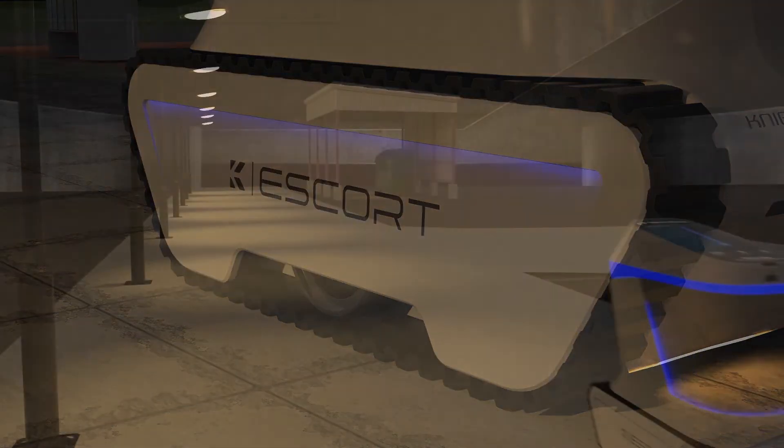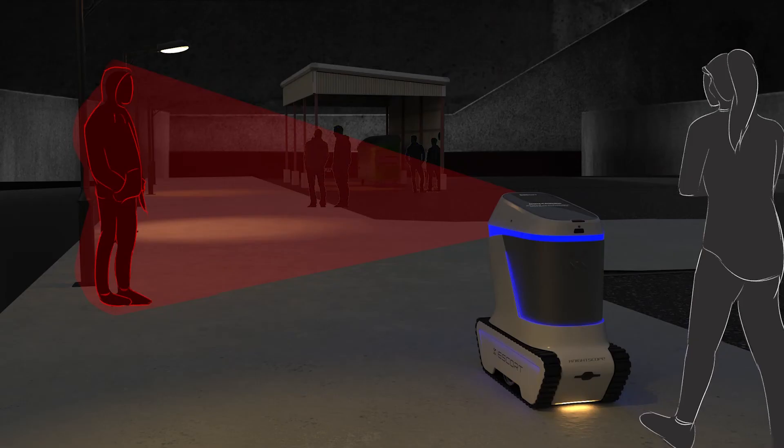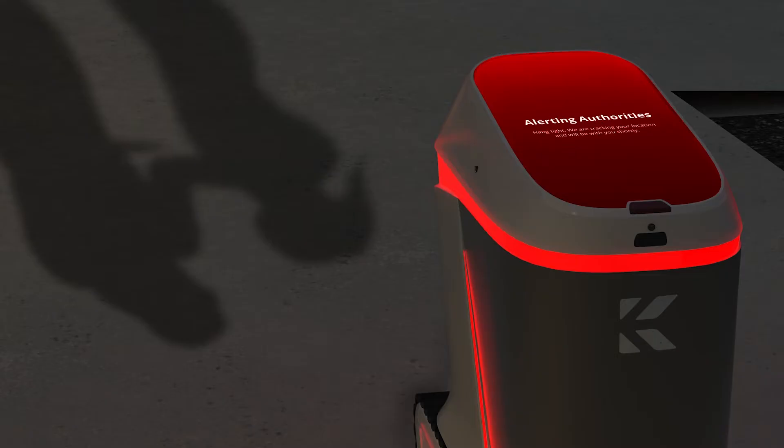Using 190-degree cameras, LiDAR, and artificial intelligence, the robot can recognize signs of suspicious behavior and alert the student of potential threats.